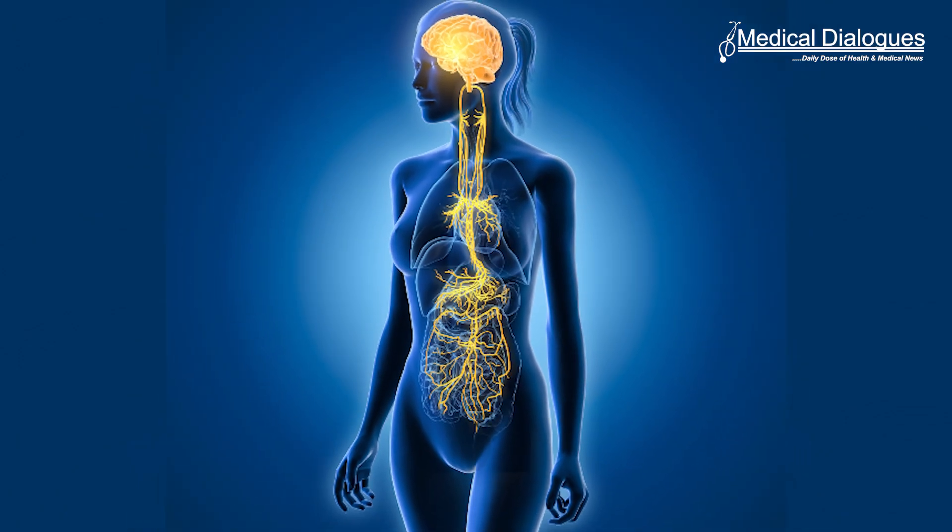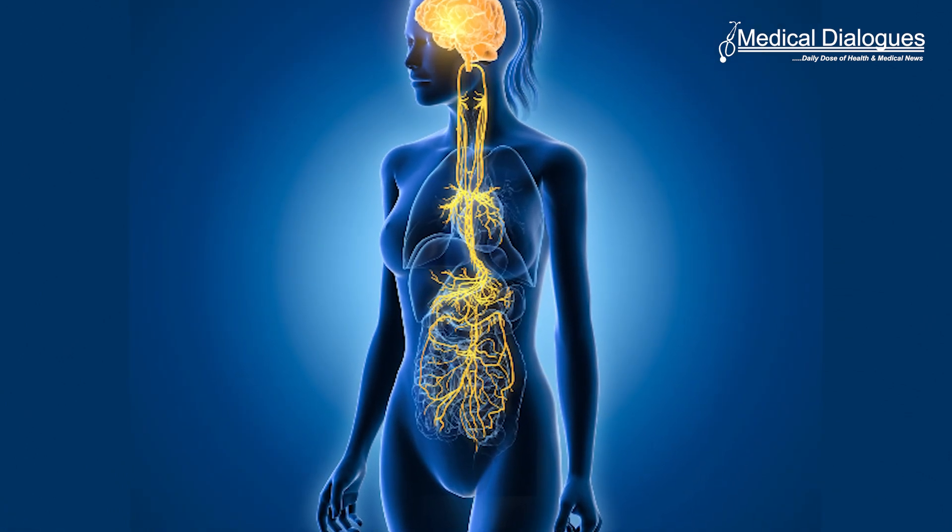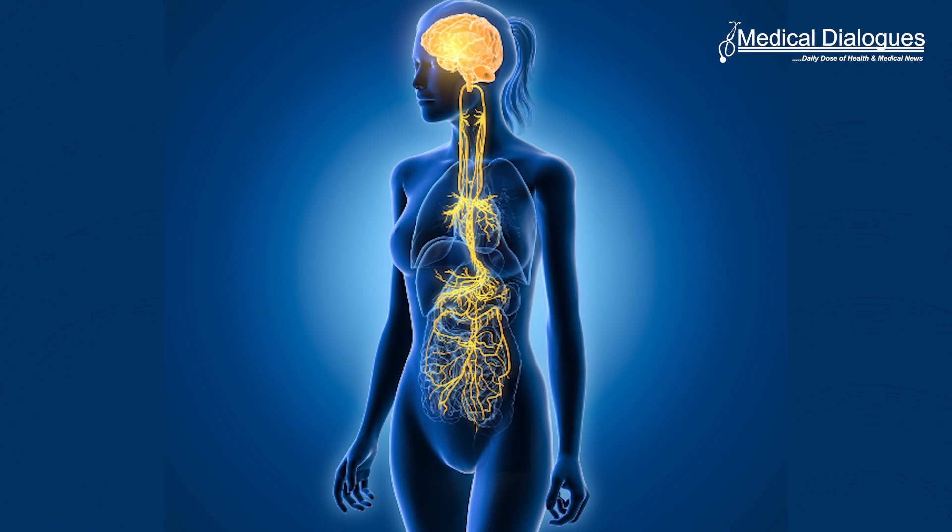The fact that the artificial neuron can stimulate the vagus nerve itself could, in the long run, pave the way for essential applications in various forms of medical treatment. In general, the vagus nerve plays a key role, for example, in the body's immune system and metabolism.